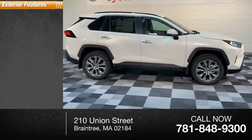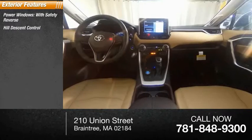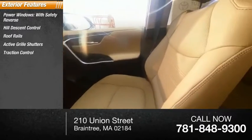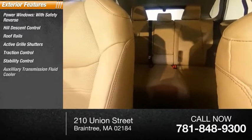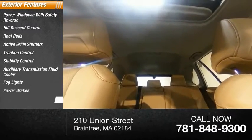Here are some of this vehicle's great options: power windows with safety reverse, hill descent control, roof rails, active grill shutters, traction control, stability control, auxiliary transmission fluid cooler, fog lights, power brakes, and braking assist.